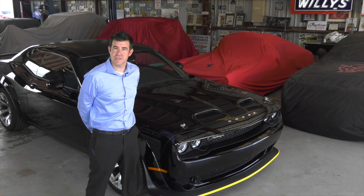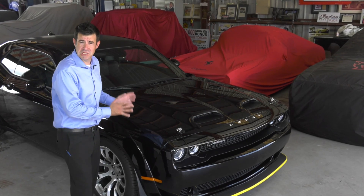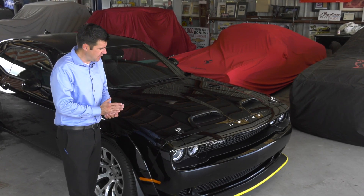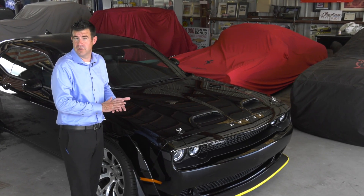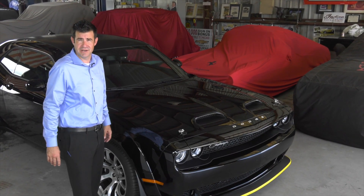Dodge produced seven final edition vehicles, the Black Ghost being one of those. They made 300 Black Ghosts. That equates to one for every eight Dodge dealers, as there are almost 2,500 Dodge dealers in the United States.